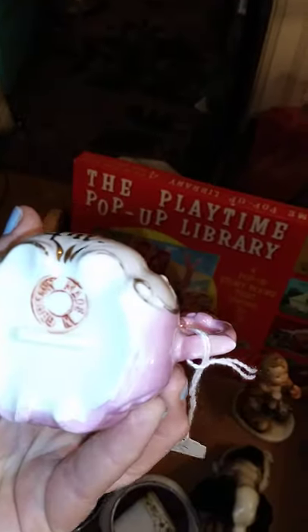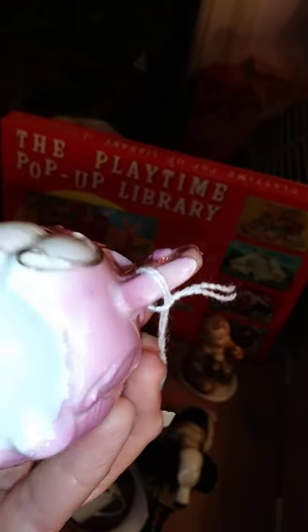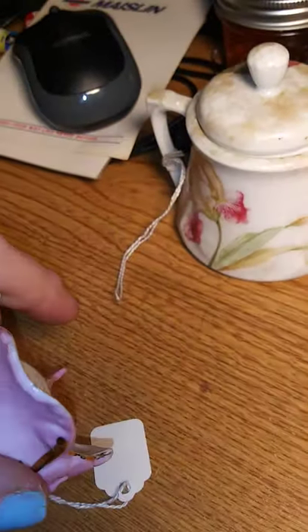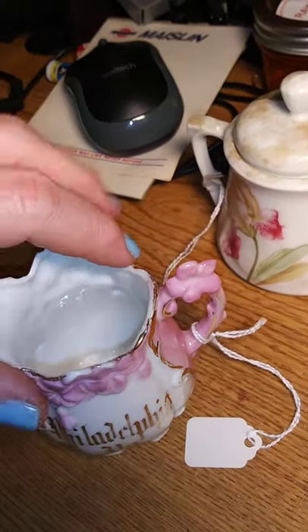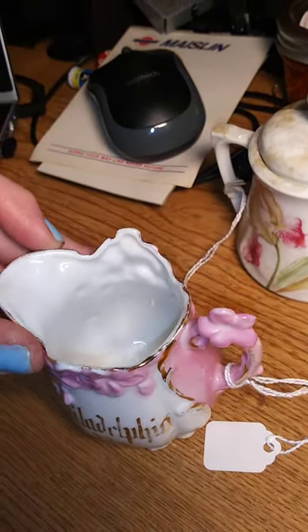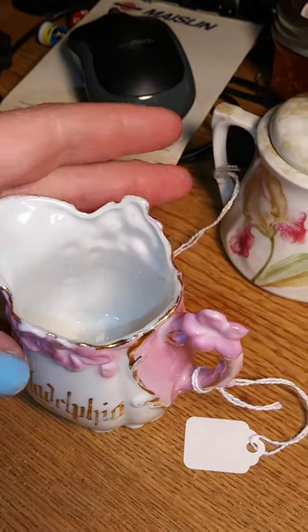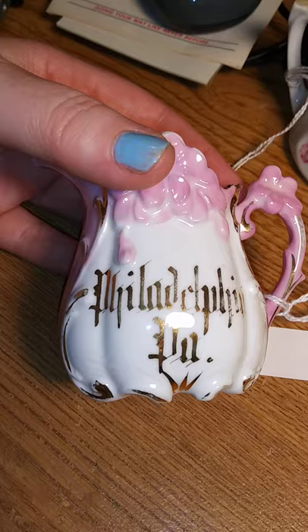This one is another one made in Germany — I don't know by who, but it's this lovely little creamer. Again, no chips. Run your finger around things because a lot of times you'll feel it before you will ever see it. But it says Philadelphia.